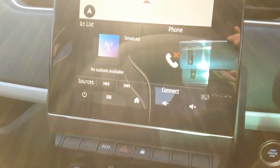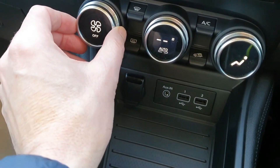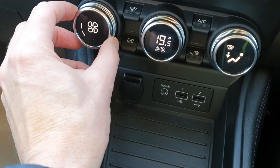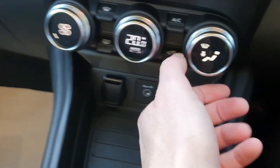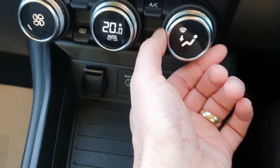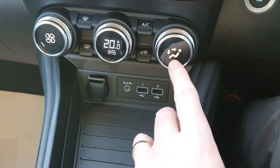Things I like initially: I like the big screen — haven't played with that yet. I like the control knobs for the heating — very simple. You've got a knob to turn for fan speed, one for temperature, and the direction of airflow you just twist for whatever direction you want. I like that a lot.